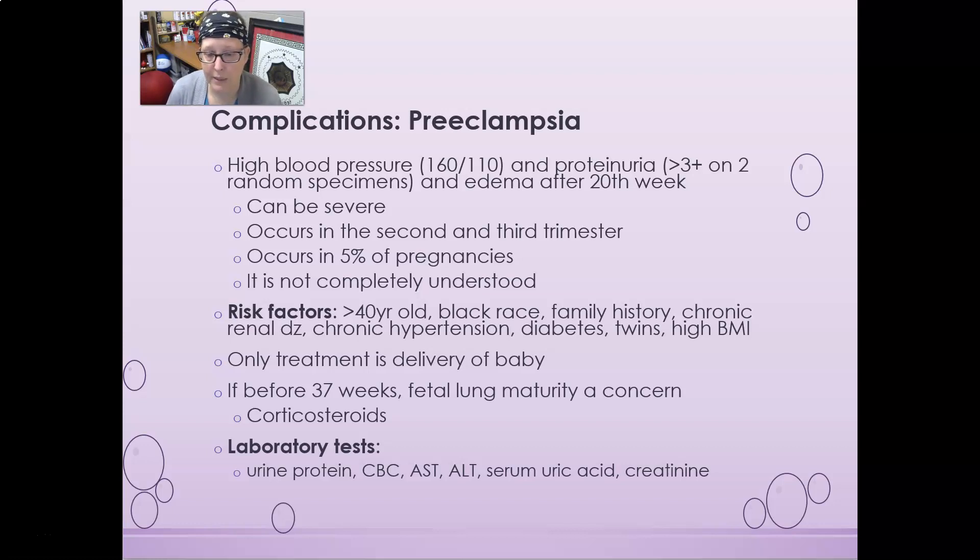Lab tests to screen for preeclampsia include urine protein via a quick dipstick done at the OB/GYN office during prenatal care. We can also do a CBC, AST and ALT (liver enzymes), serum uric acid, and creatinine. We are concerned if AST, ALT, serum uric acid, and creatinine are elevated, along with elevated urine protein.